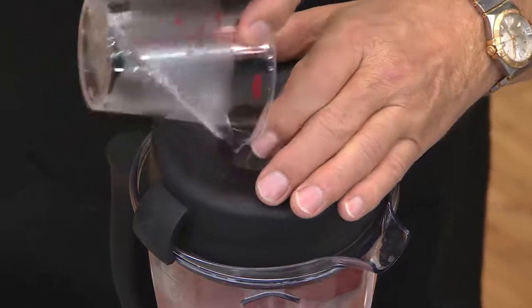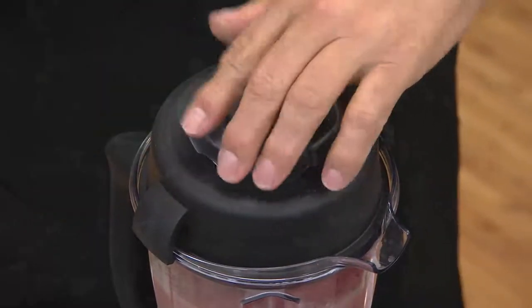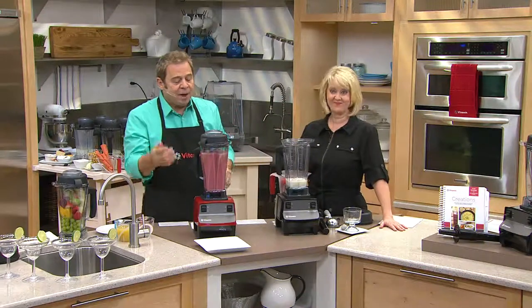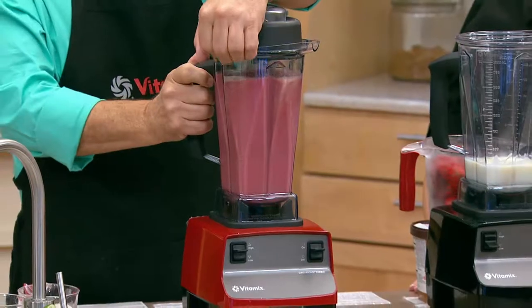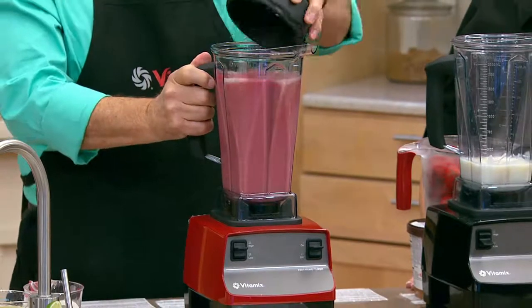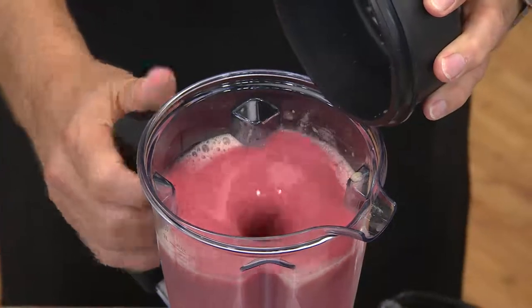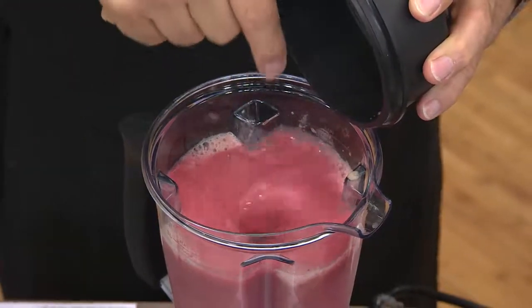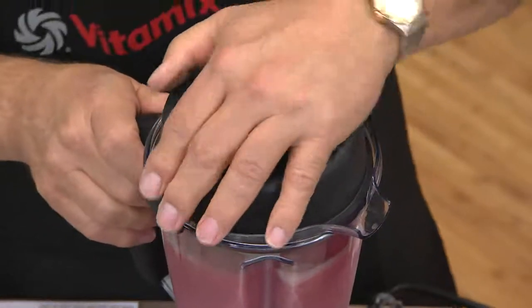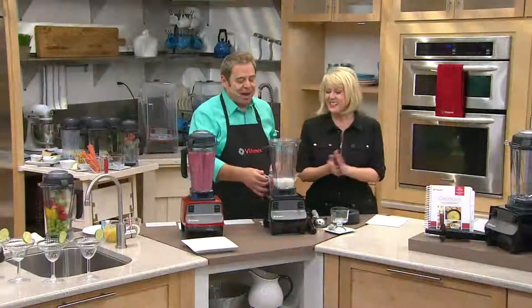I'm adding a little ice to chill it down. At home you wait a minute to a minute and a half to liquefy everything, but here at QVC I want to show you what makes Vitamix different. Don't do this at home — it's turning at 28,900 revolutions per minute, filled to the top, and it doesn't spill a drop. You can see the Vitamix vortex. Try that with anything else and we'd be pink.